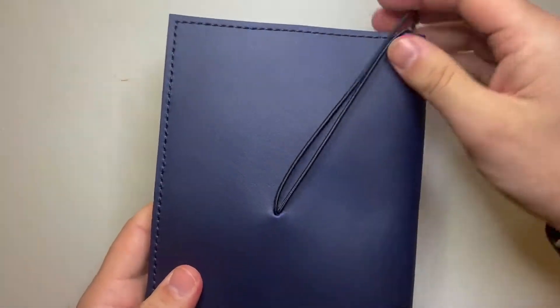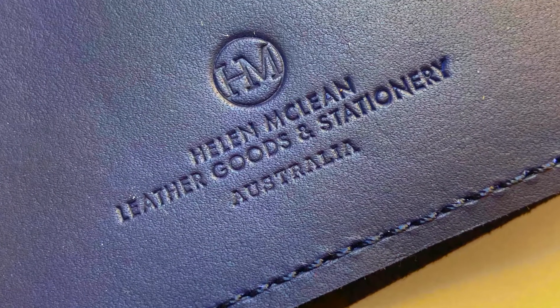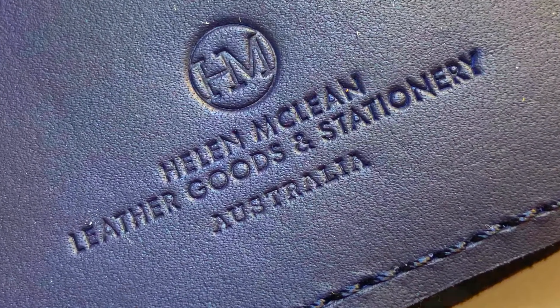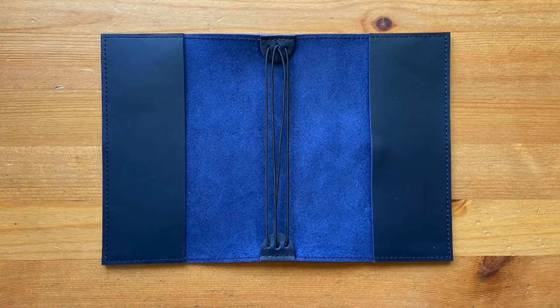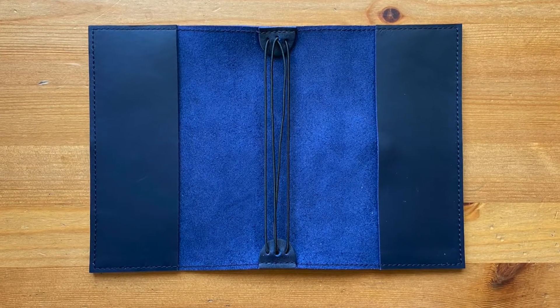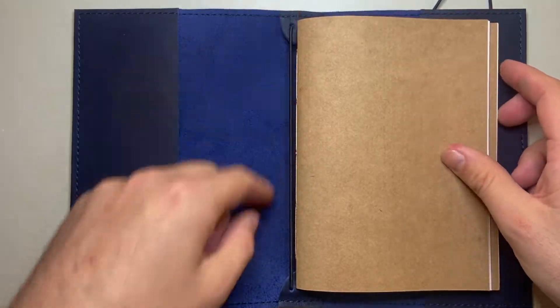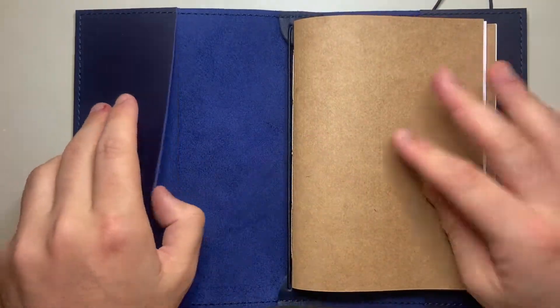Let's open this up. It's got a nice elastic band that comes around the front. Lovely, simple embossing — Helen McLean Leather Goods and Stationery Australia. I really like the logo. It's so simple — a circle with H and M overlapping in it, and it's beautiful. We open it up and it is one of these modular notebook cover systems with elastic bands through loops that you then put through the middle of notebooks. Brilliant — does the job perfectly.